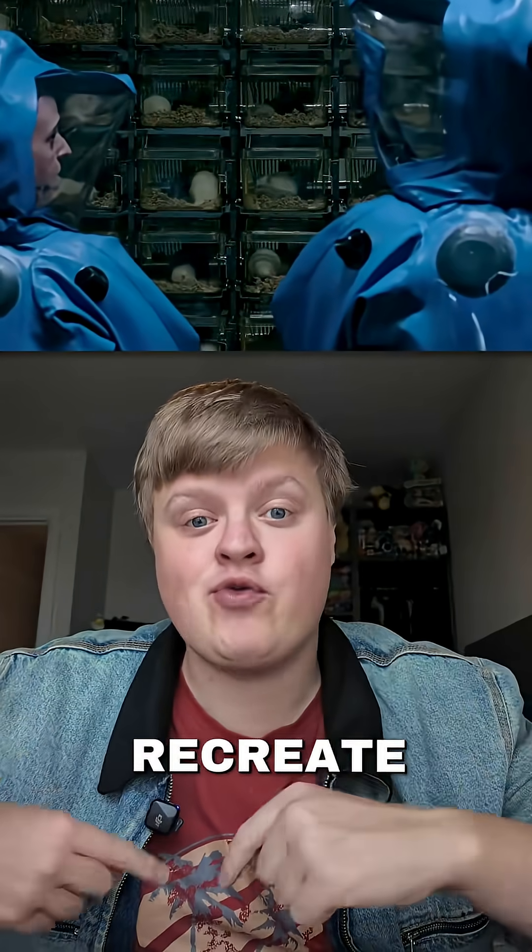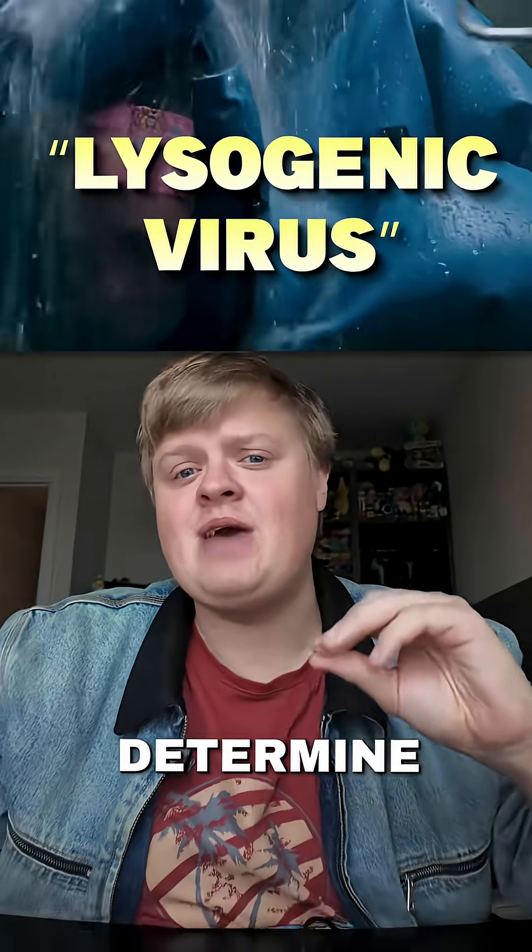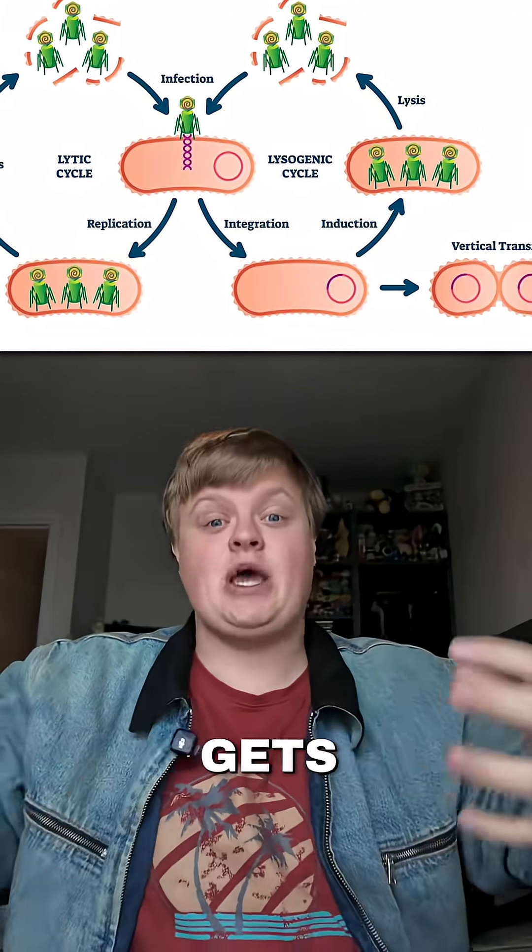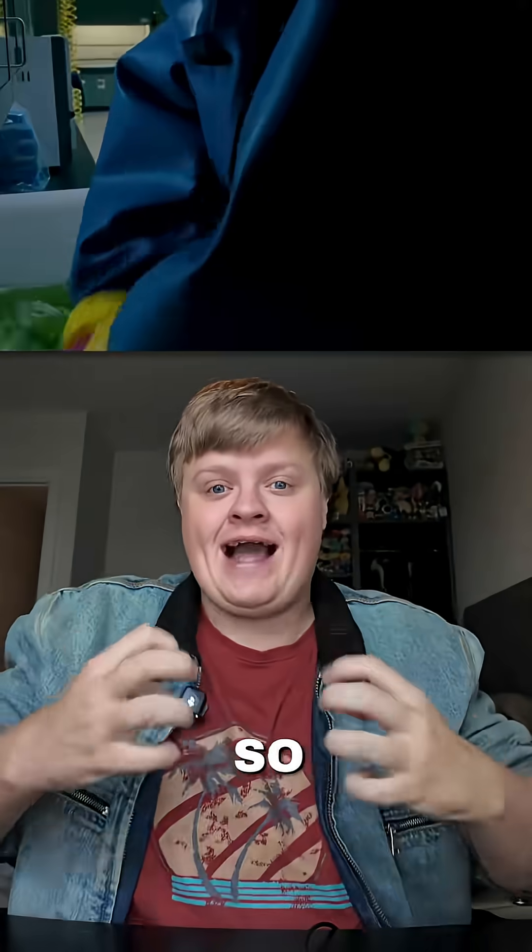The scientists figure out a way to recreate this molecular message and determine that it's a lysogenic virus, which means that the virus's genetic material gets absorbed into the host. So the actual virus takes over the host, which we see in the show.